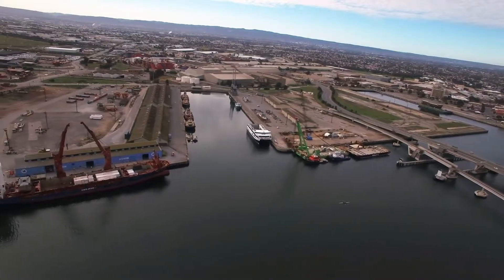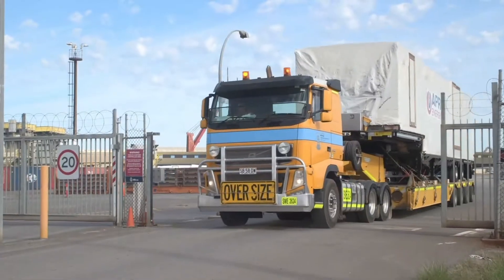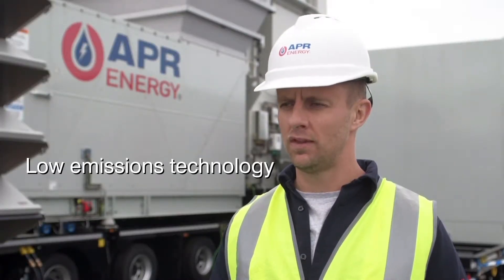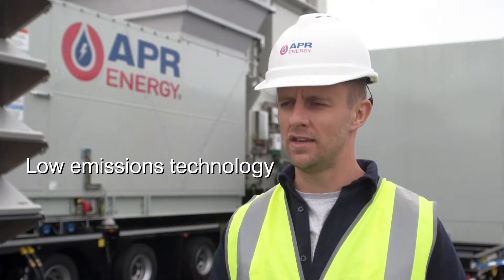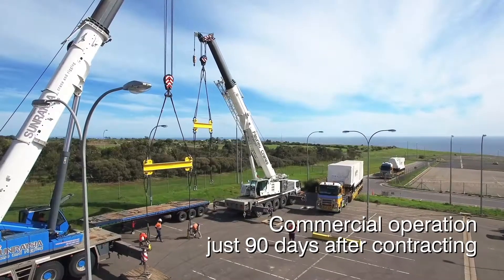Following rolling blackouts during the 2016 summer period, the South Australian government saw an immediate need to provide a solution for the 2017-18 summer period. The customer chose APR Energy for two main reasons: the ability of the APR technology to meet strict Australian emission standards, and the ability of APR Energy to keep to a 90-day delivery timetable.